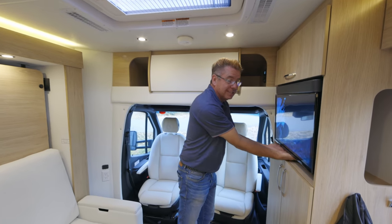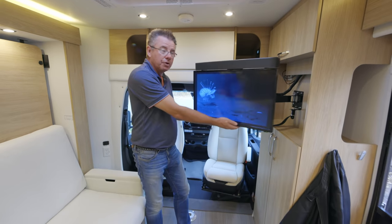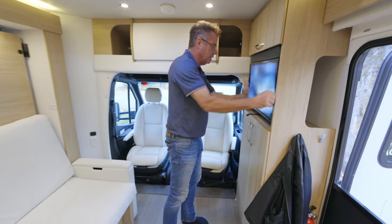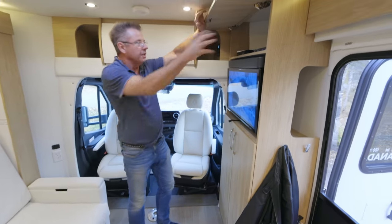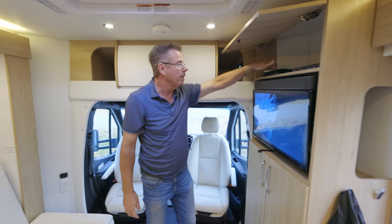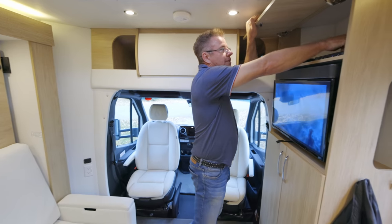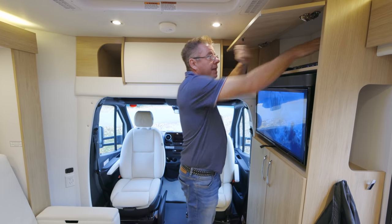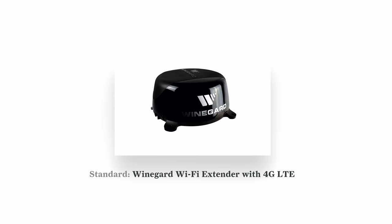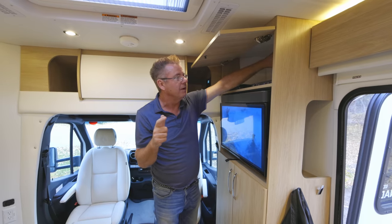The TV actually comes out and turns and swivels, so if you're cooking at the galley, you can watch. It locks back in place. Up here we've got inverted plugs for our smart Blu-ray player, satellite dish receiver, switcher box, and coax connections. And up on the roof, our WineGuard 2.0 Wi-Fi booster with 4G capability. It also does a TV antenna as well.